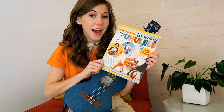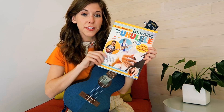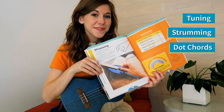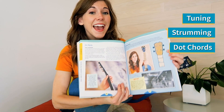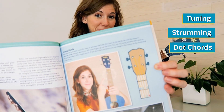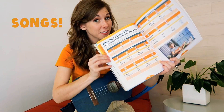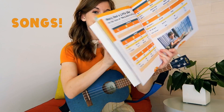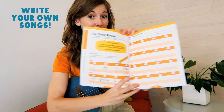In this guide, you'll learn all about how to play the ukulele and 24 songs and games to play along. We'll learn tuning, strumming, and how to play chord shapes using my dot chords color coding system. Then you'll get to play along to some of your favorite songs, and maybe even write your own.